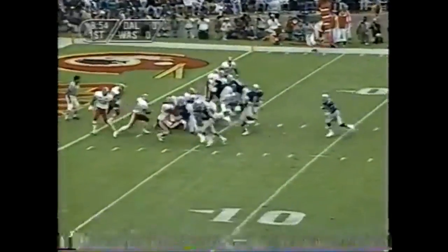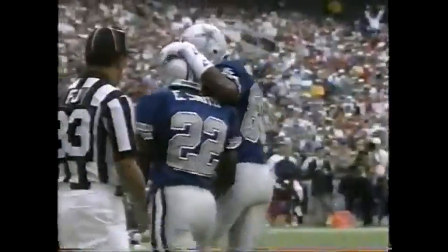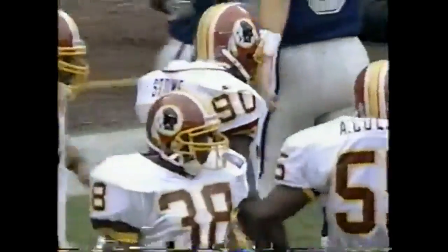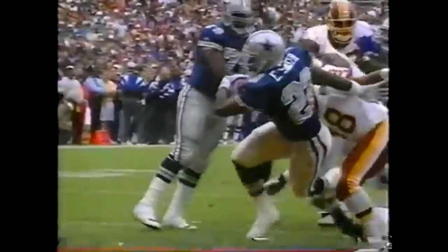First and goal on the three. Emmitt Smith goes in for the touchdown! The Cowboys have now scored on their opening possession four straight games. The lead, seven to nothing. And who else — Emmitt Smith giving Dallas the early lead.